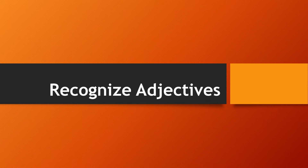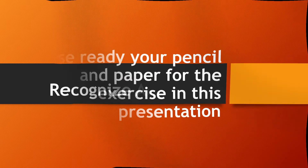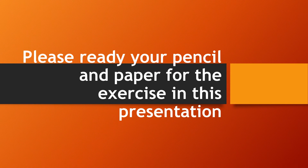Good day, everyone. This is Teacher Nori. In this video, we are going to talk about recognizing adjectives. But before anything else, please ready your pencil and paper for the exercise in this presentation.